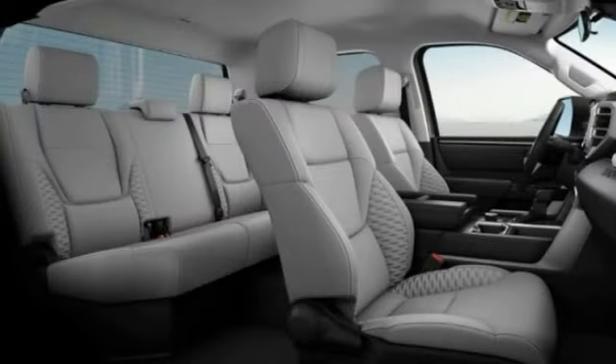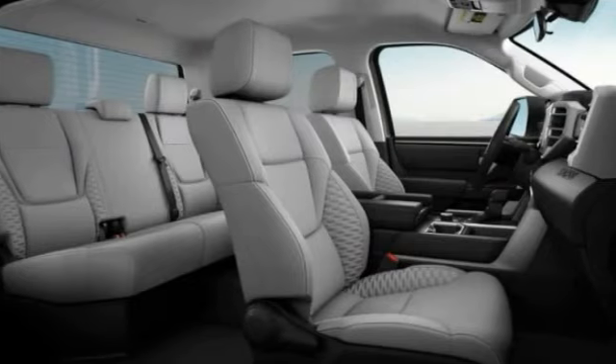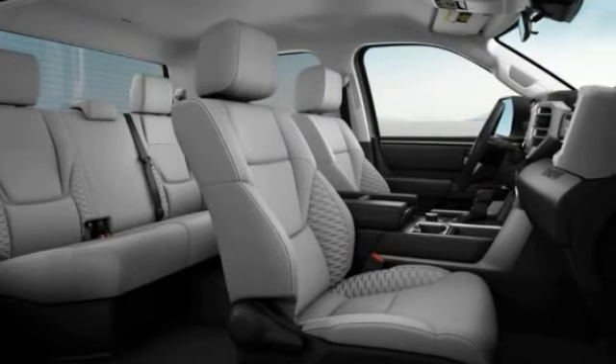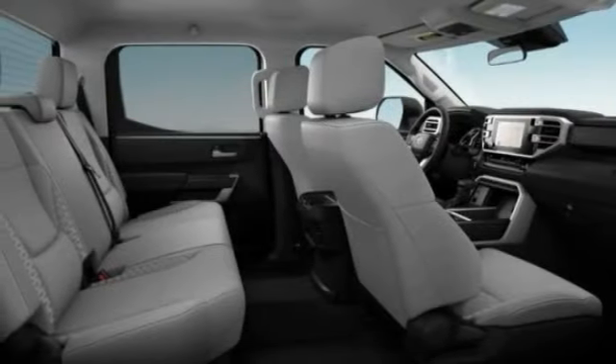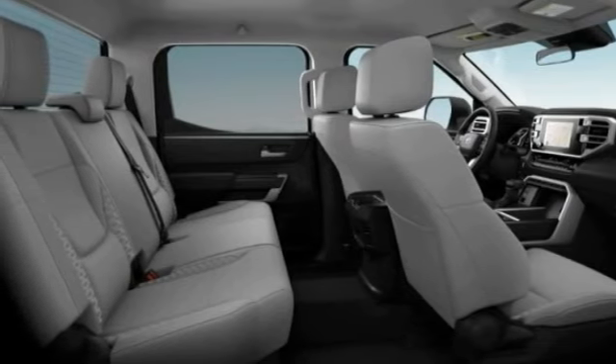Here are some of this vehicle's great options: tire pressure monitor, four-wheel drive, turbocharged, tow hitch, heated mirrors, aluminum wheels, remote engine start, brake assist, traction control, stability control.